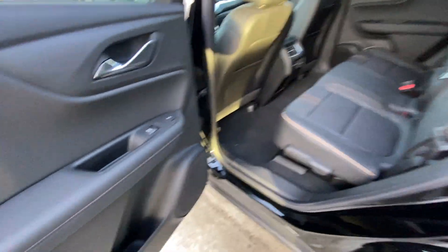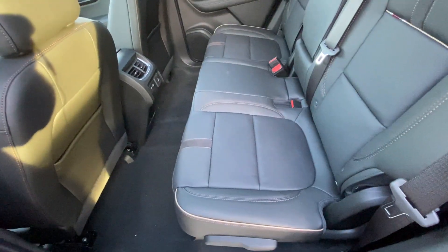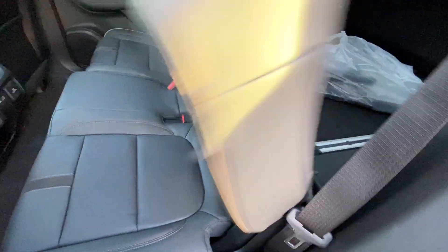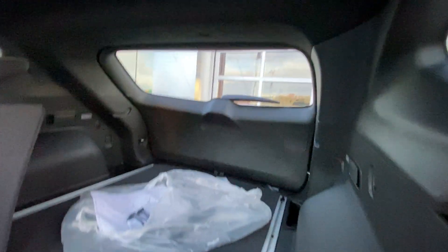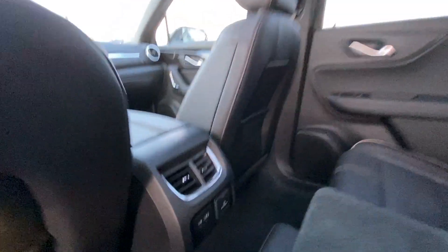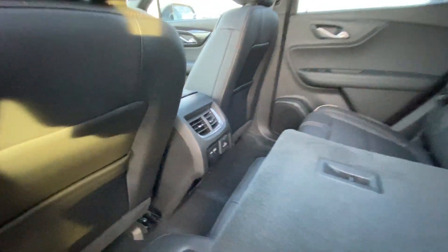Jumping into the interior again — right away on the door we do have the power windows as well as your heated seat button, single button, nice and easy. We have a 60-40 split; both end seats are car-seat ready. We do have the quick fold-down feature, nice and flat, keeping it parallel with the trunk. We have LED lighting back in the trunk as well, tons of room. We have the large dual-pane sunroof over top, and USB ports and an outlet in the center console for your rear passengers.